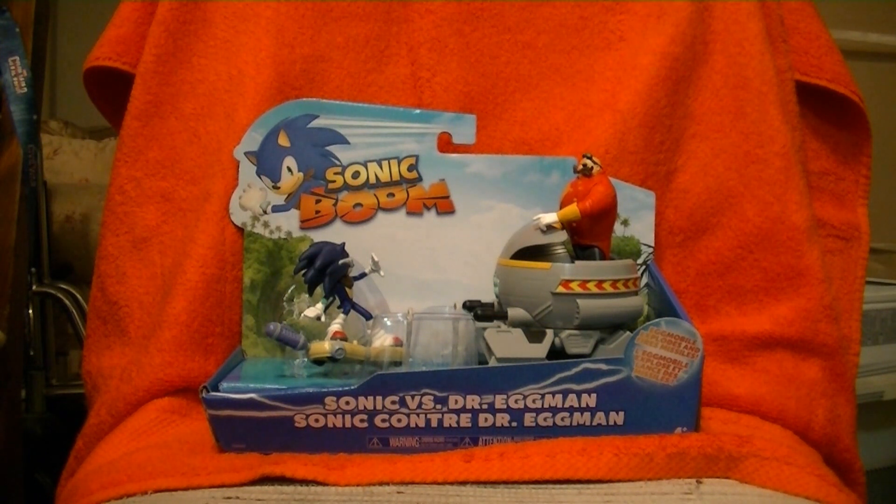That's right folks, the new stuff is finally hitting store shelves. I would argue that it's a couple of months late because the 25th anniversary, which is the perfect time for this, was back in June and now it's mid-August. But whatever, we finally got new merch.